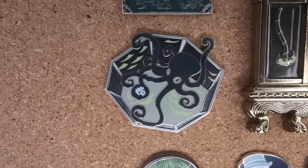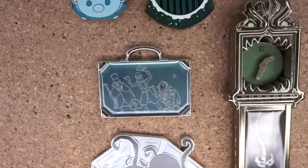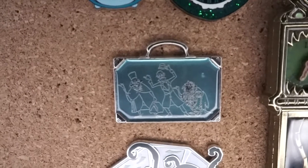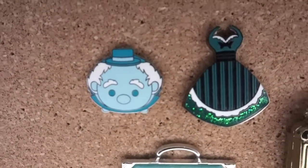Then you've got Madame Leota here, and this one has a story behind it with a box - I forgot to bring that down here - but it's about how Haunted Mansion started. That one I actually got at the outlet, which was my very first Haunted Mansion pin.